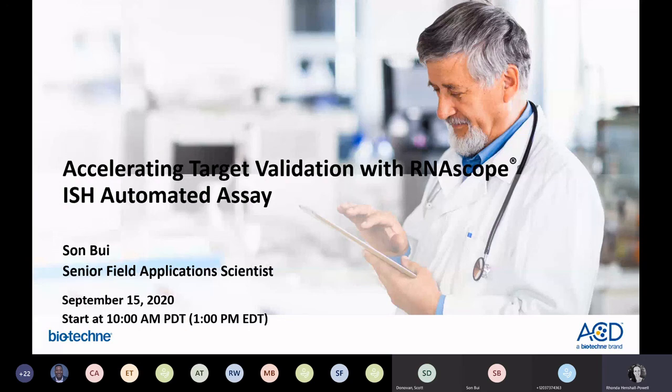Welcome to today's presentation. My name is Rhonda Henschel-Powell and I'll be your moderator. If you have any questions, please ask them in the chat box. I've posted some information there, including dialing numbers if you're having trouble with audio. We are recording the presentation and Dr. Birri will be available at the very end for questions, so please pop them in the meeting chat as you think of them.